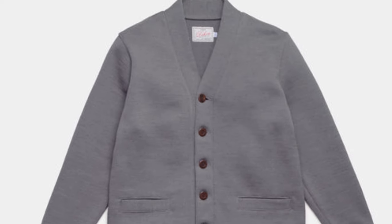Their knitwear is a perfect embodiment of the brand's commitment to timeless craftsmanship and impeccable quality. Dien's cardigans are nothing short of iconic — crafted from premium materials like heavyweight wool, these cardigans are known for their warmth and durability. The timeless designs ensure that they remain a staple in your wardrobe for years to come.